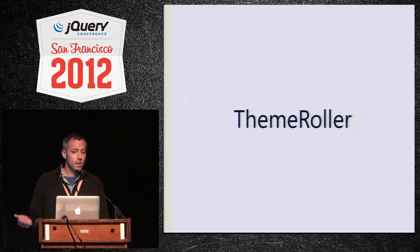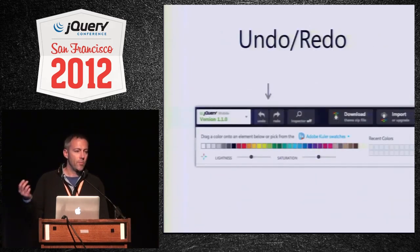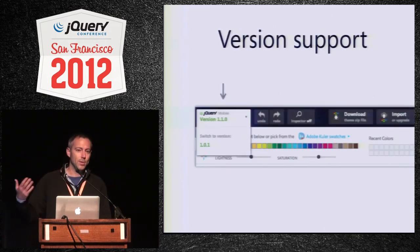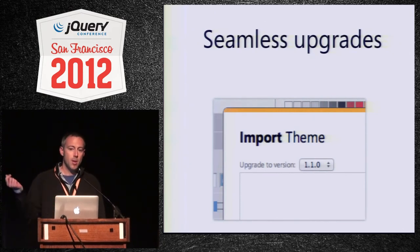Other things I wanted to mention: ThemeRoller. We released ThemeRoller when we released the library and made some changes for 1.1. There's a new top bar with a couple cool features. Tyler added a full undo-redo stack, so you can make changes and undo back. We also added version support, so now you can choose which version you're building a theme for from a dropdown. The import feature also now allows easy upgrades — if you have a 1.0 or 1.0.1 theme, you can paste it in, say you want to upgrade to 1.1.1 or 1.2, and it will automatically create that theme, which you can further edit and then download.